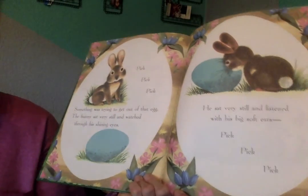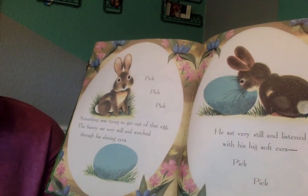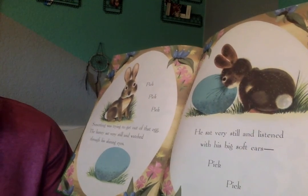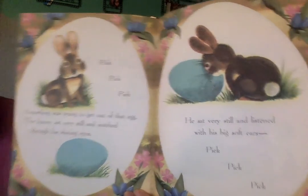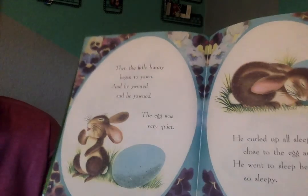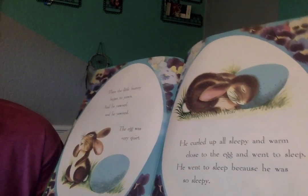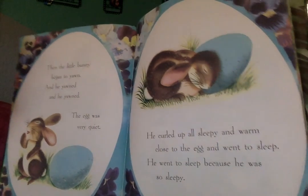Well, that's good — I'm glad to hear that. I know he just wants a friend, but that's not very nice to treat something you don't even know what's inside. Can something come out of an egg before it's ready? No. Pick, pick, pick — something was trying to get out of that egg. The bunny sat very still and watched through his shining eyes. He sat very still and listened with his big, soft ears. I would like to have bunny ears — you can hear a lot with those bunny ears. Then the little bunny began to yawn, and he yawned and he yawned. The egg was very quiet. He curled up, all sleepy and warm, close to the egg and went to sleep.